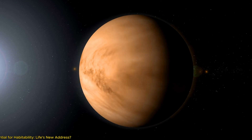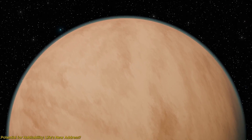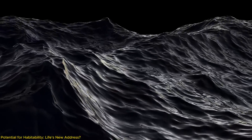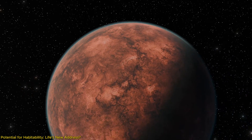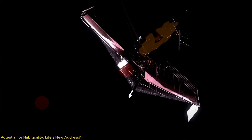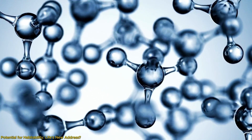As we delve into the potential habitability of Gliese 12b, the conversation naturally centers around its moderate surface temperature and the implications for life. The temperature, similar to a warm summer day on Earth, raises the possibility that the exoplanet could support liquid water — a critical ingredient for life as we know it. However, the existence of water depends heavily on the presence and composition of an atmosphere. Future missions, especially those involving the James Webb Space Telescope, are poised to investigate Gliese 12b's atmosphere through infrared spectroscopy — a technology that allows scientists to detect the fingerprints of various molecules and compounds.